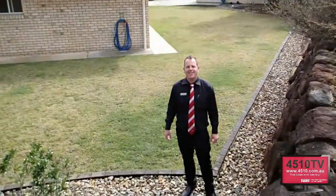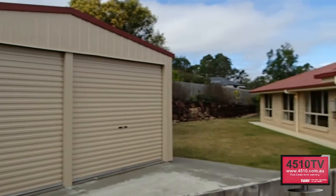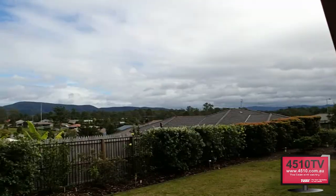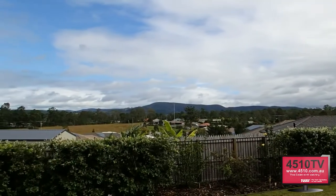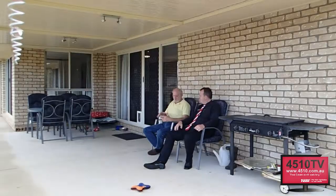Sensational backyard. This excellent side access makes storing that boat or caravan a piece of cake. 2.7 metre double door shed with 2.4 metre clearance — make this your own with 10 and 15 amp power installed throughout the shed.